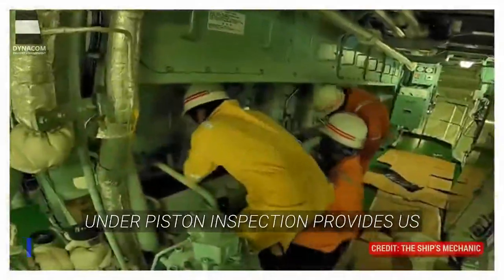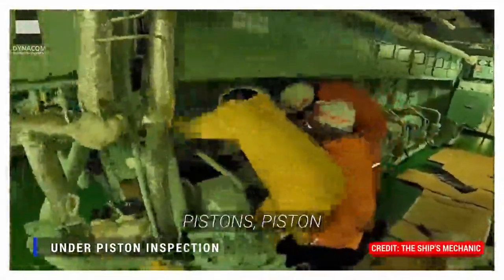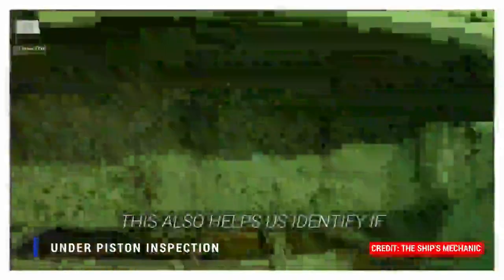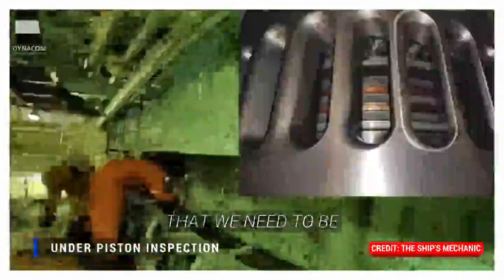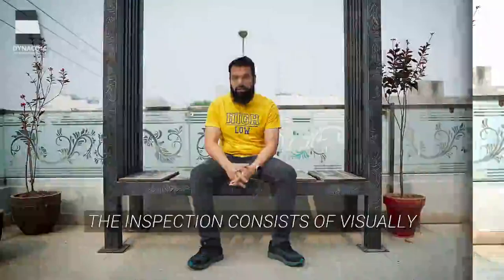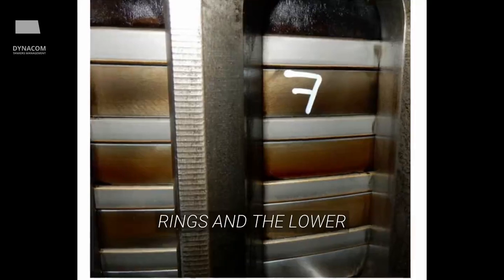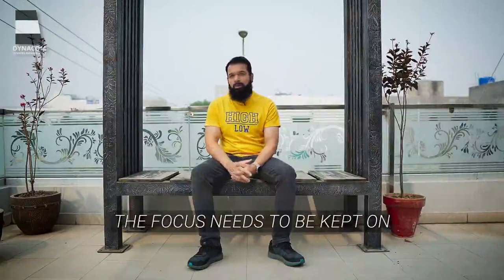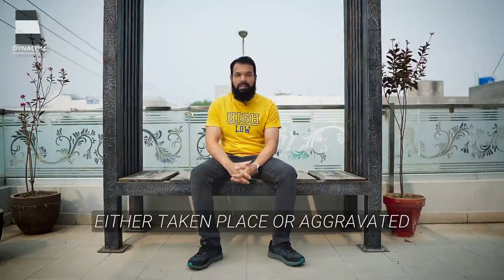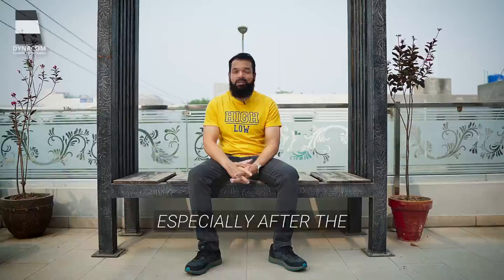Under-piston inspection provides careful information about the condition of the liners, pistons, piston rings and cylinders. This also helps us identify if there is any abnormal wear going on that we need to be particularly careful about. The inspection consists of visually examining the piston, the piston rings and the lower part of the cylinder liner directly through the scavenge ports. The focus needs to be kept on identifying any wear that has either taken place or aggravated since the last inspection or especially after the running-in procedure.